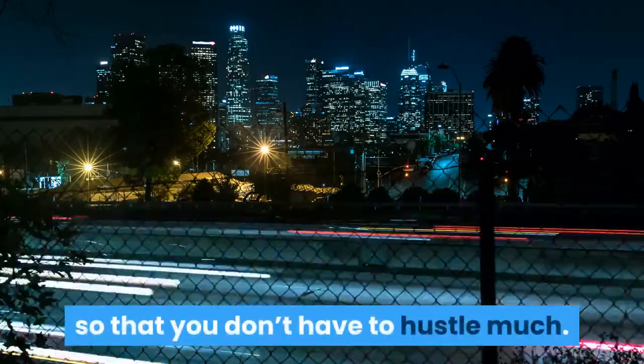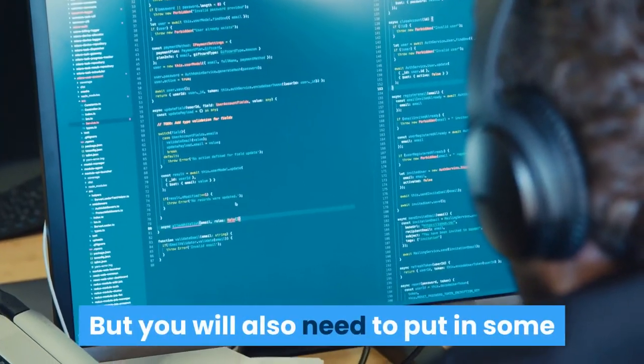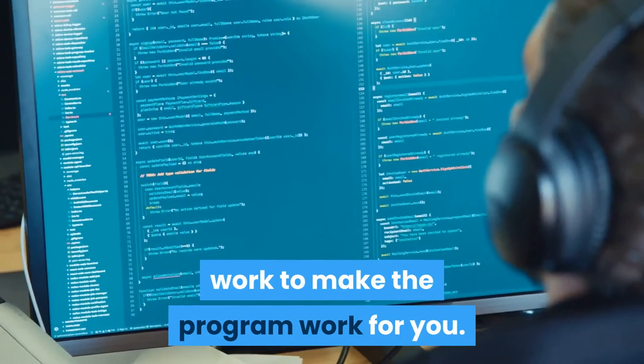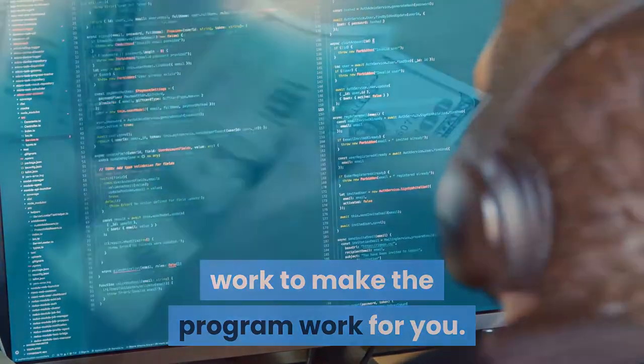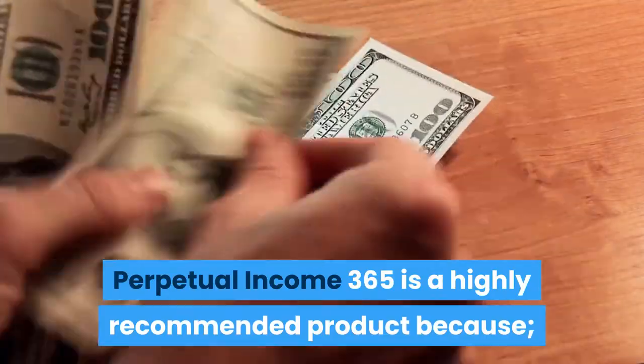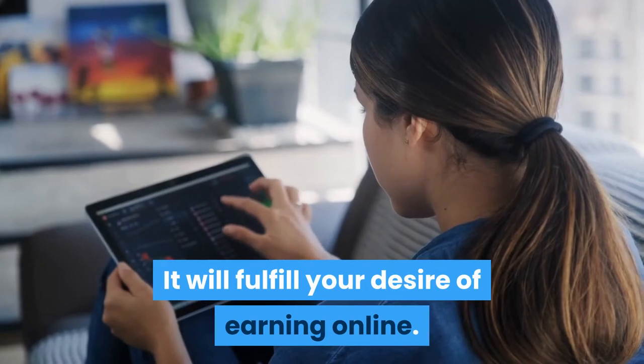Perpetual Income 365 is all you need to grow your online business in a few simple steps. It is a ready-made program that contains done-for-you templates, so that you don't have to puzzle much, but you will also need to put in some work to make the program work for you.